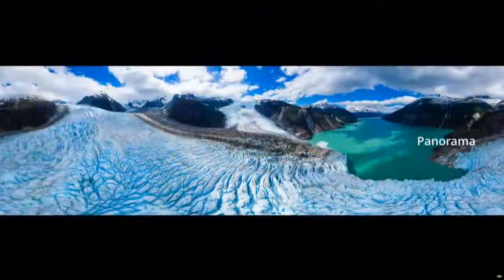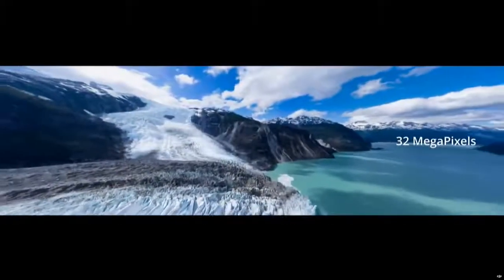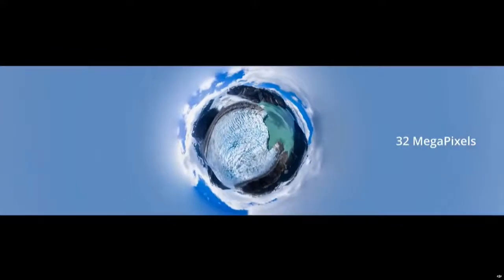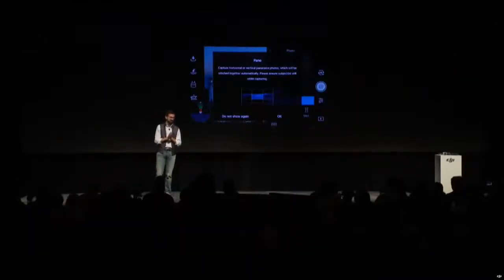It can also shoot a 32-megapixel spherical panorama. Capturing this amazing perspective in such high resolution used to be only possible if you had specialized software, some skill, and a lot of time on your hands. Now the Mavic Air can shoot and stitch 25 high-resolution images autonomously with just the tap of a button within one minute, and the image is saved automatically to your camera roll. The entire experience is faster, easier, and higher quality than ever before.